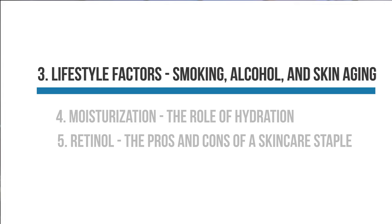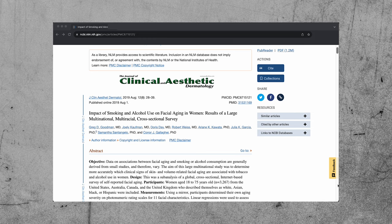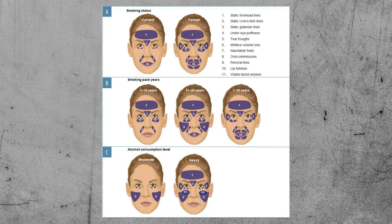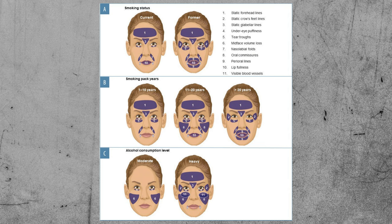The next lifestyle changes to prevent wrinkles are to avoid smoking and alcohol. This 2019 study surveyed 3,267 women from the US, Australia, Canada, and the UK to investigate associations between smoking and alcohol consumption and skin appearance. Researchers found smoking was associated with increased severity of forehead, crow's feet, and 11 wrinkles, as well as under-eye puffiness, tear trough hollowing, and perioral lines. Heavy alcohol use — defined as greater than eight drinks per week — was associated with increased upper facial wrinkles, under-eye puffiness, and mid-face volume loss.